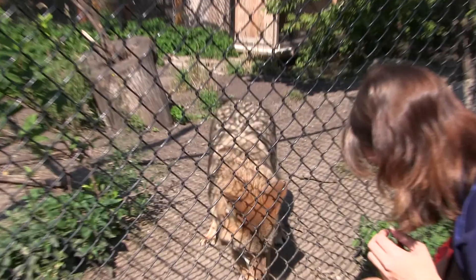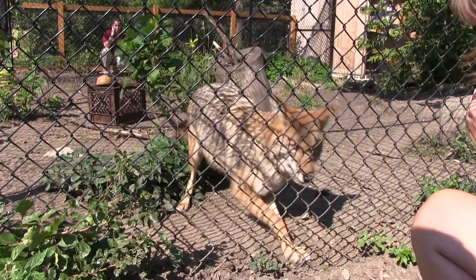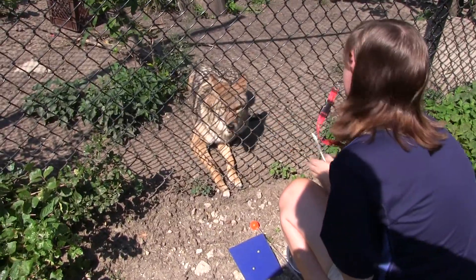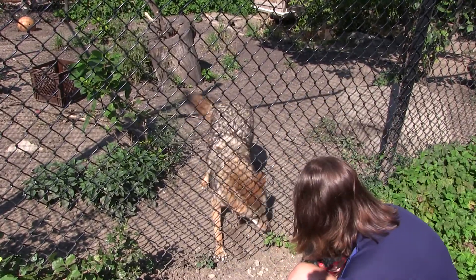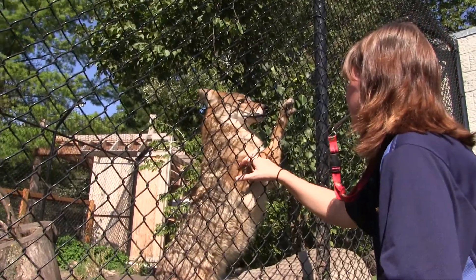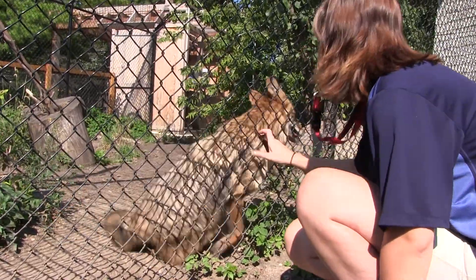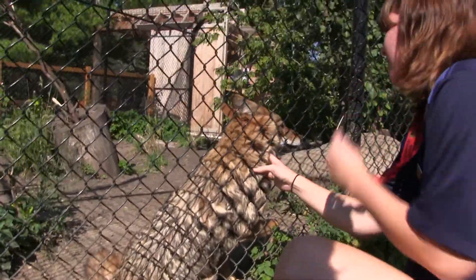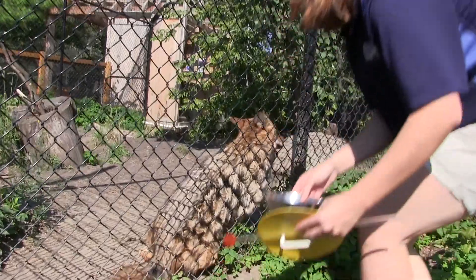A lot of the things we work on for training help us with medical procedures. Specifically with Wiley, we're working on a paw present where he'll voluntarily put a paw through a fence. We're working on blood draws and vaccine administering. Anytime we can get an animal comfortable around a vet or comfortable with medical procedures, it reduces the amount of anesthesia we might have to use. If we can get the vet to give a quick vaccine in two seconds and make it a positive experience, Wiley is going to have a much healthier, happier relationship with the vet than if we have to put him under anesthesia. We want to make every part of their experience here at Cosley a happy, positive experience.